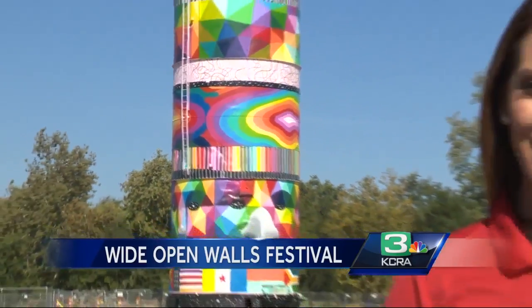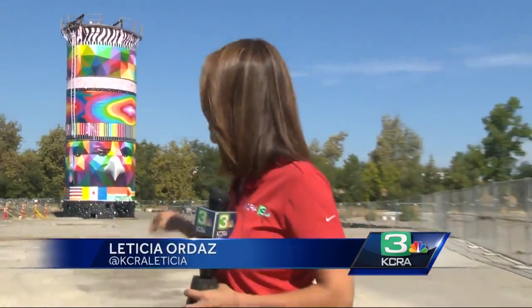Artists are all working at their own pace. This one near 3rd and Broadway is already complete. Forty new murals will pop up all over Sacramento, and artists have until August 20th to get it all done. In Sacramento, Leticia Ordaz, KCRA 3 News.